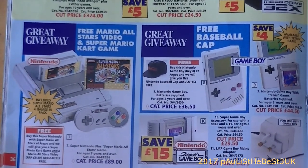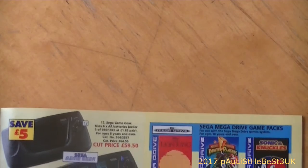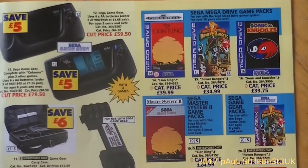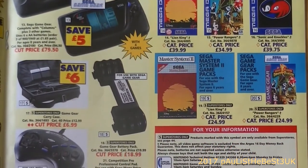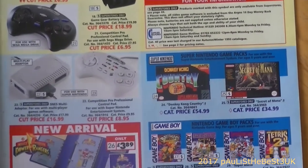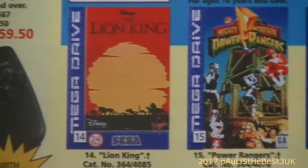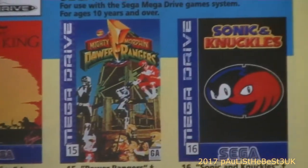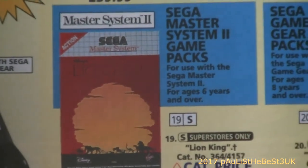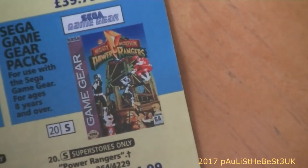The Super Nintendo is £89 with Mario All-Stars. The Sega Game Gear is £59.50, or £79.50 with a few games. There's a Game Gear battery pack for £18.99 - I didn't even know that existed. There's also a Competition Pro professional control pad for the Super Nintendo. Games on offer include Lion King, Power Rangers, and Sonic and Knuckles for the Mega Drive, and Lion King for the Master System for £24.99 - superstores only.